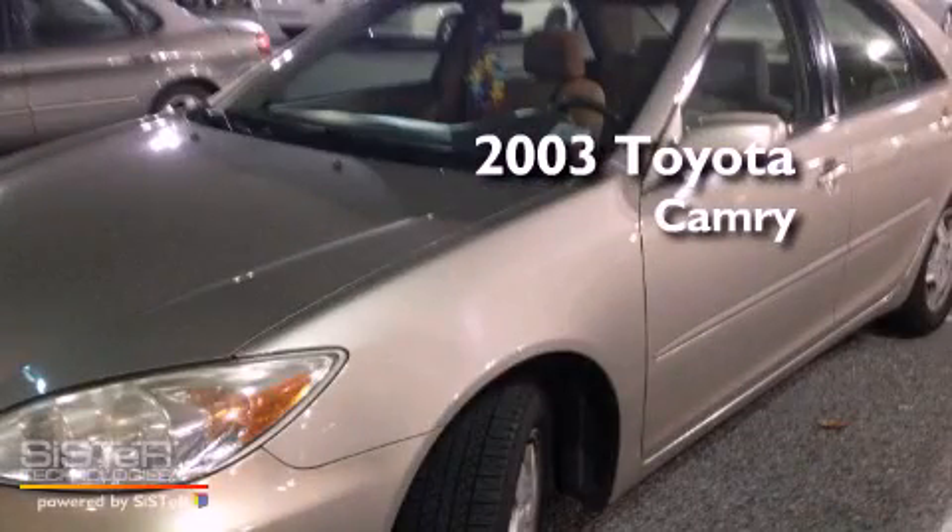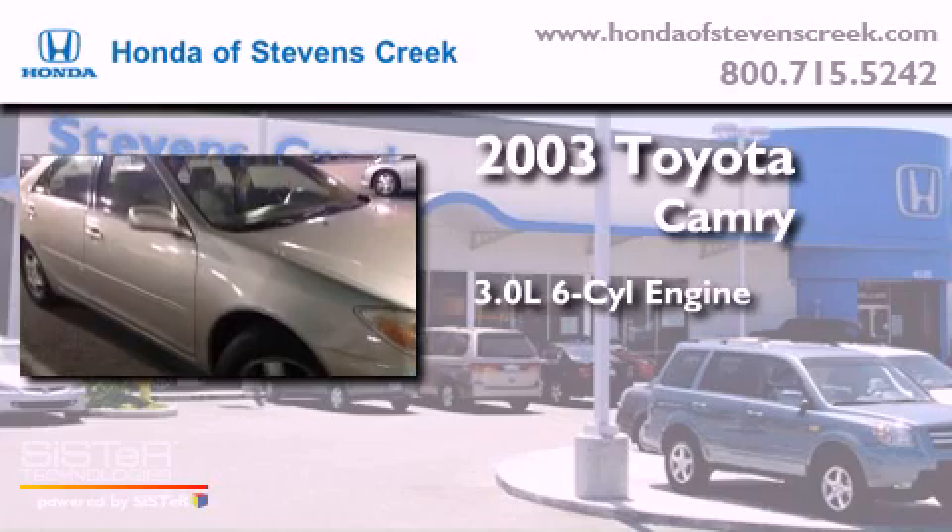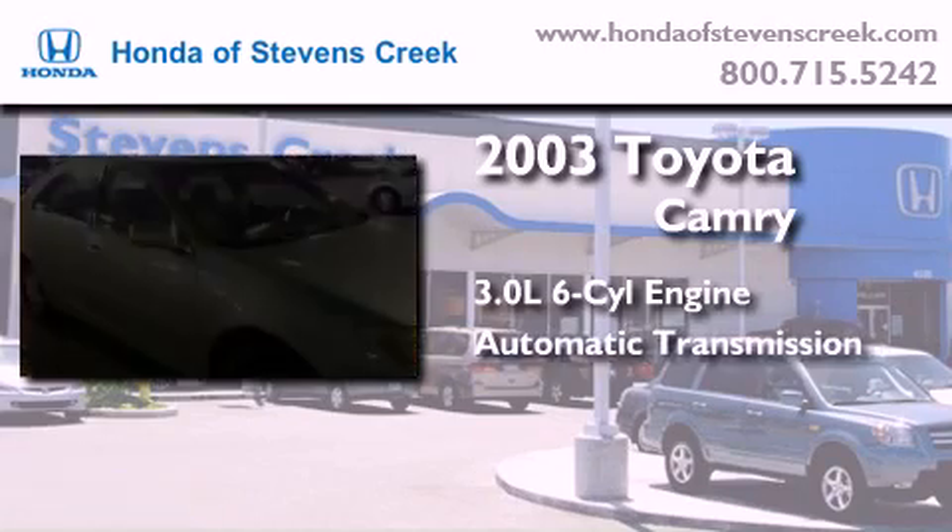This is a 2003 Toyota Camry. It features a 3.0-liter, six-cylinder engine and an automatic transmission.